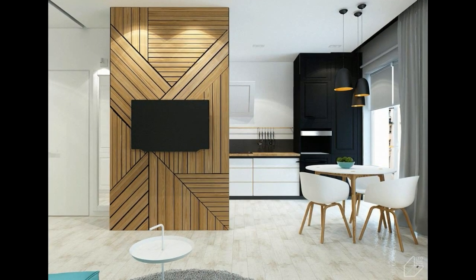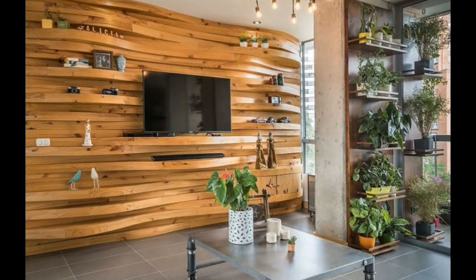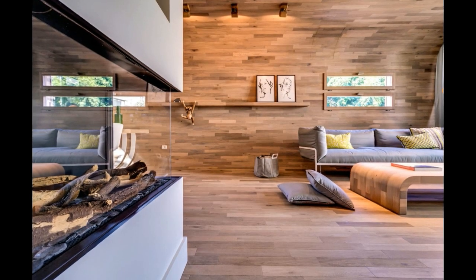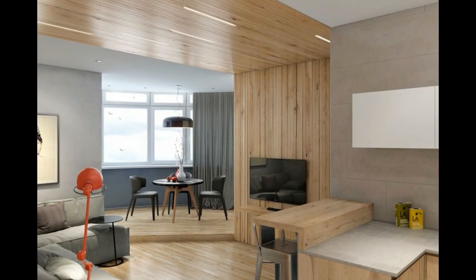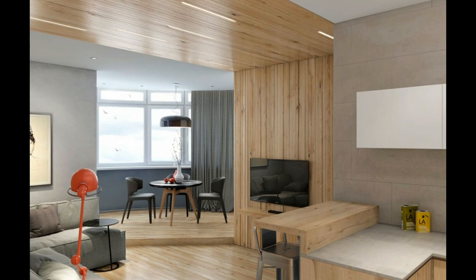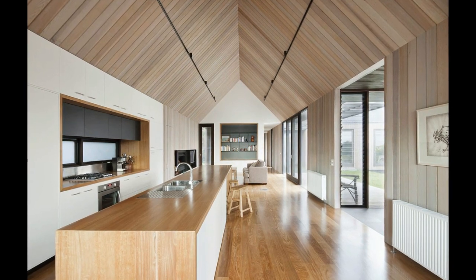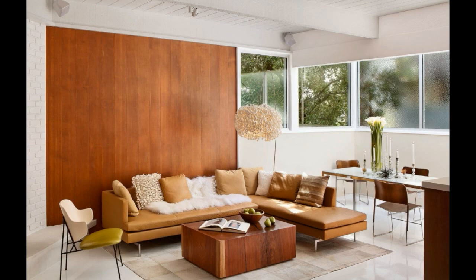One of the benefits of modern wood paneling is its versatility. It can be used in a variety of ways — from covering an entire wall to creating a feature wall to add a focal point to your space. Wood paneling is also a great option for creating a cozy reading nook or a warm and inviting entryway. In the kitchen or bathroom, wood paneling can add texture and interest and can be a great alternative to traditional tile or stone.